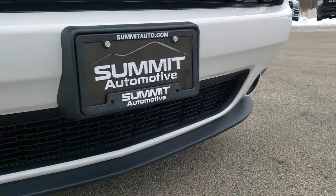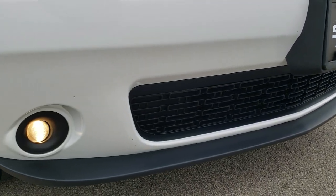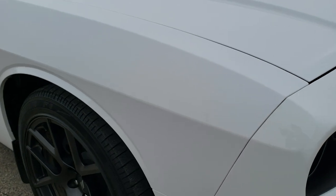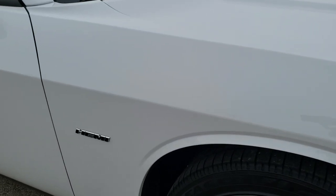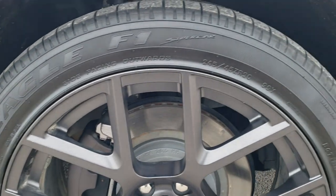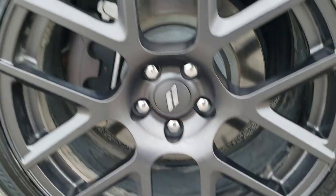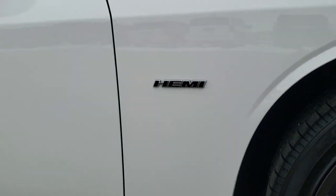That front bumper and lower valence are in excellent shape — I didn't see any scuffs or scrapes on that. As you go down this side of the car, very, very clean. No dents or dings on that fender there, and the passenger side rim — I didn't see one scuff or scrape on that. You can see just how clean that body is, how reflective and mirror-like that paint is.